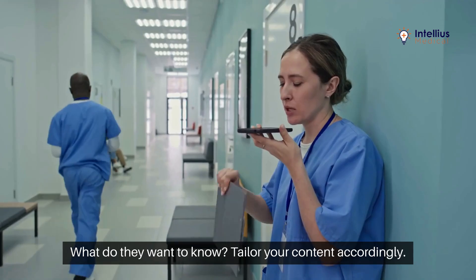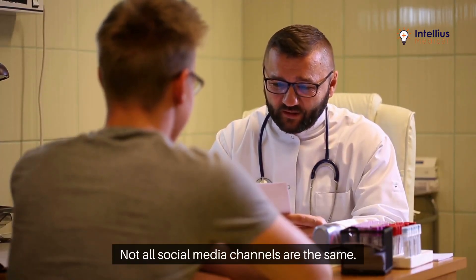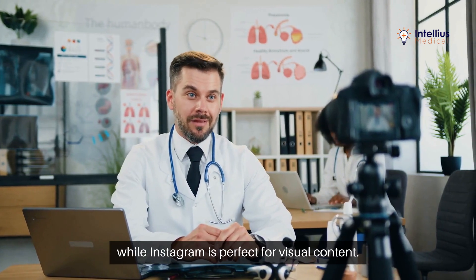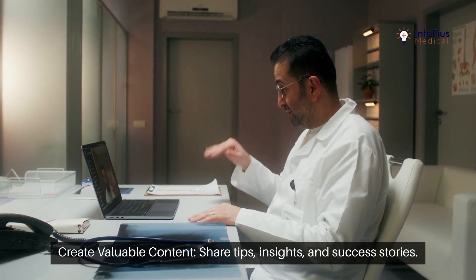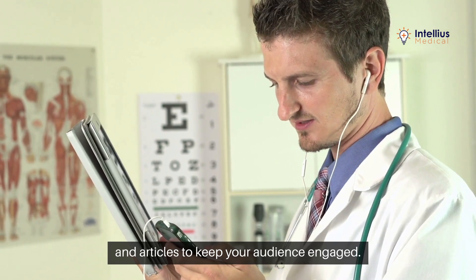Tailor your content accordingly. Choose the right platforms — not all social media channels are the same. Focus on where your audience spends their time. Facebook is great for community engagement, while Instagram is perfect for visual content. Create valuable content: share tips, insights, and success stories, and use videos, infographics, and articles to keep your audience engaged.